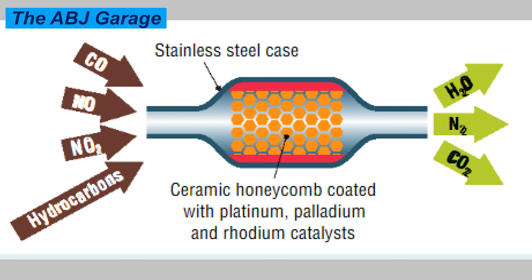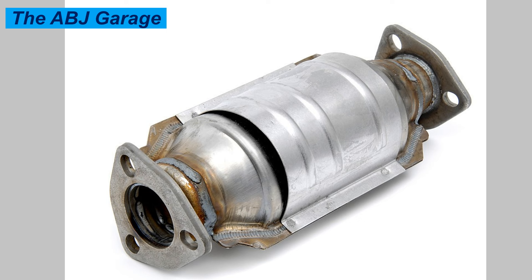Number ten: catalytic converter theft. The catalytic converter contains precious metals — precious ceramic beads, and small amounts of platinum, palladium, and rhodium — all of which are very valuable. The worth of these metals, and consequently of the catalytic converters, occasionally attracts thieves. However, this is still one of the least common reasons people have to replace a catalytic converter.